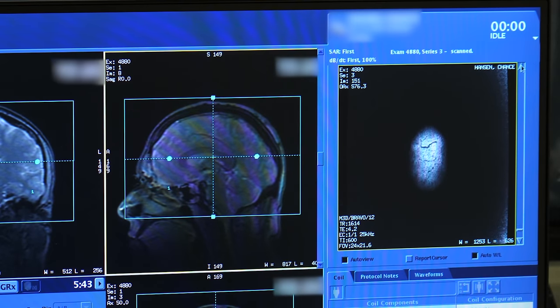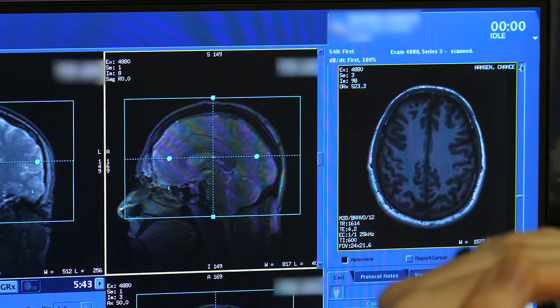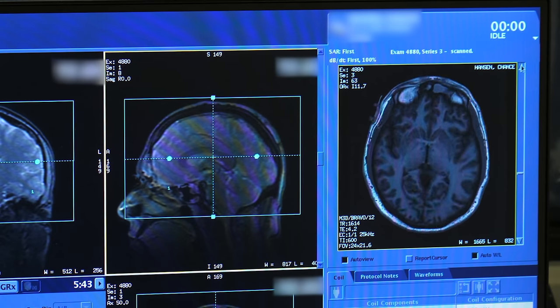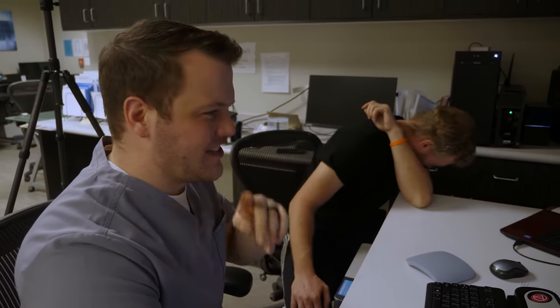We can see Chance's images scrolling from the top of his head all the way down through the brain. You can actually convert these images and 3D print a model of your brain. I heard of a research lab whose whole shtick was printing a 3D model of your brain — except they just printed the same generic 3D model of a brain for everyone. 'This is your brain!' But it's not your brain at all. That's terrible.